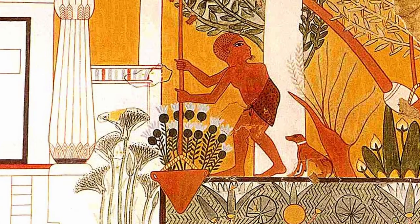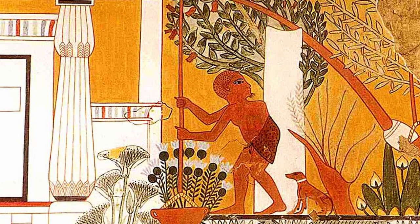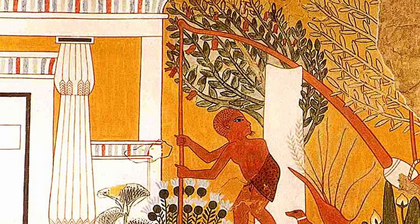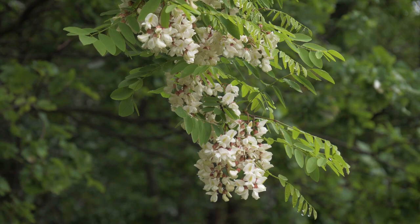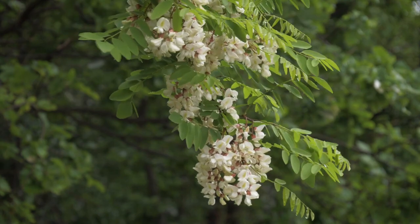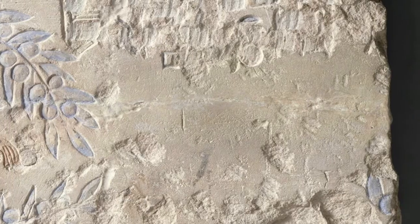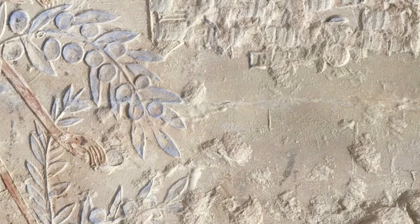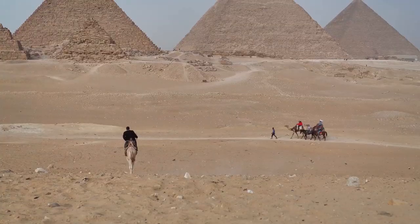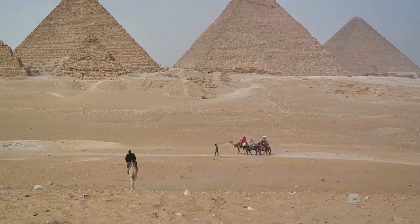It is through this lens that we can truly appreciate the flora of ancient Egypt — a vital and vibrant aspect of a civilization that continues to captivate and inspire us to this day. As we bid farewell to the captivating world of ancient Egypt, let us carry with us the profound lessons of harmony with nature and reverence for the gifts it bestows. The Nile Delta may have been the cradle of an ancient civilization, but it also serves as a timeless reminder of the enduring relationship between humanity and the natural world. The flora of ancient Egypt — a story of sustenance, spirituality, and a civilization that bloomed like the lotus in the Nile — will forever be etched in the annals of history.